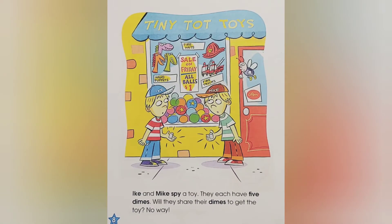Ike and Mike spy a toy. They each have five dimes. Will they share their dimes to get the toy? No way! No way!